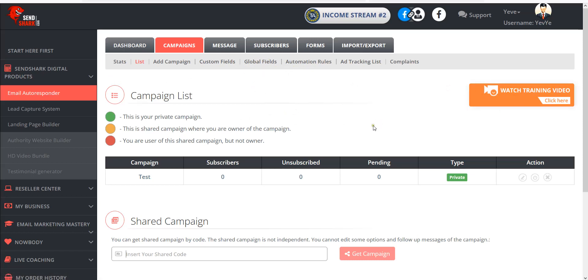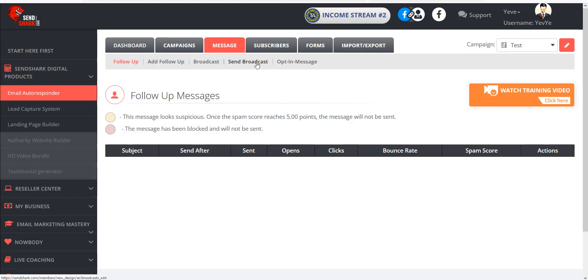Once your list is building, it's super easy to email them. Click on Messages at the top, then Send Broadcast, and you can also Add Follow-Up Messages. The difference is: follow-up messages are automated messages that go out in a sequence of days based on when your subscriber opts in. So on day zero — when they subscribe — you can put a follow-up email and trigger it to go out immediately. There are videos for every one of these things; click Add Follow-Up and there are just a few steps.